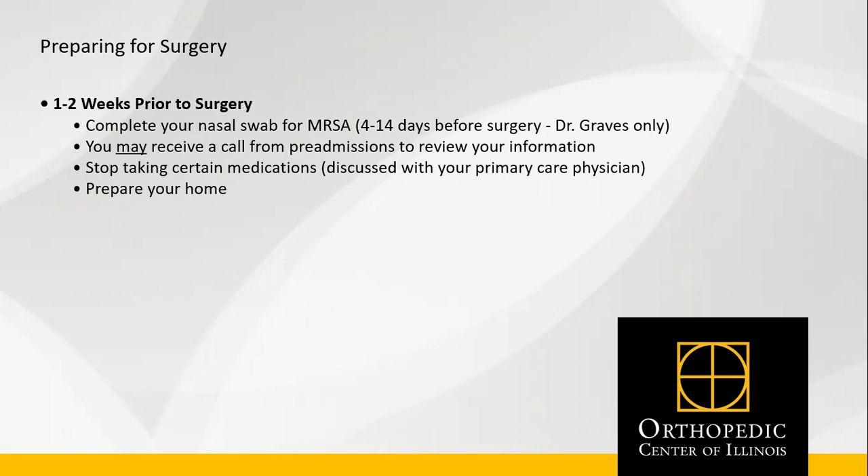You may receive a call from pre-admissions at the facility. If they have all of your required information, there is a chance they do not call. Stop taking certain medications such as vitamins and diabetic or weight loss medications such as Mounjaro, Wegovy, Trulicity, etc. If you take any of these medications, please make sure to discuss with your primary care physician.